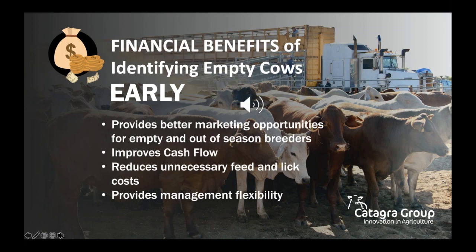An early pregnancy testing program can also enhance considerably the long-term genetic gains within a herd. With the use of animal ID software, individual animal lifetime performance can now be easily recorded and measured, and poor performing breeders can be identified and removed.